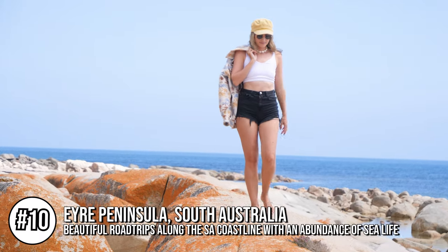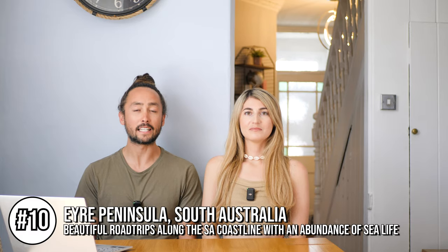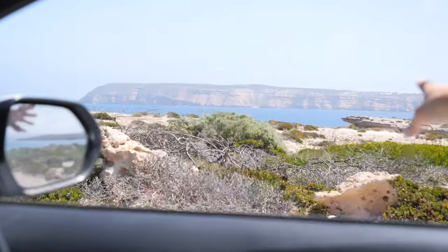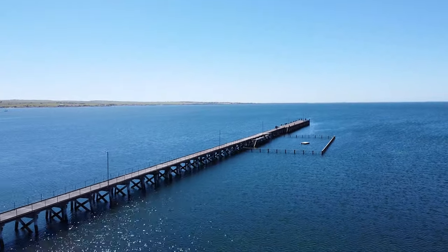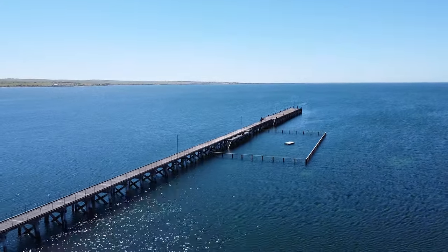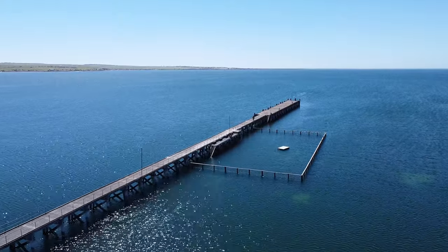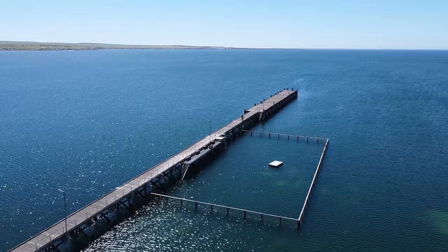Kicking it off at number 10 is Eyre Peninsula in South Australia. It's great for road trips and has a lot of landscape that reminds us of England. There are a lot of Cornish flags located around the place and this area is famous for its seafood — actually 65% of Australia's seafood comes from South Australia. It has super quiet beaches, not like the ones on the east coast which are always absolutely rammed with tourists.